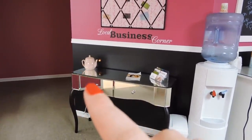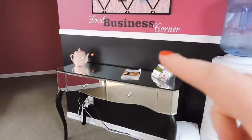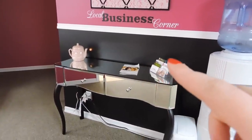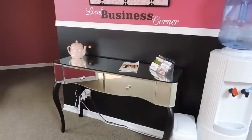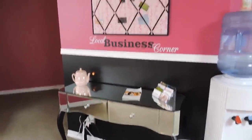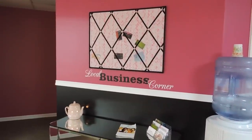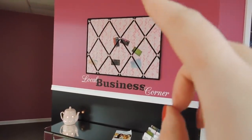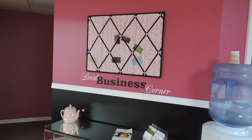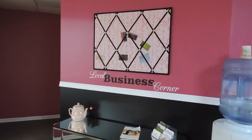I have a Scentsy warmer over here — a teapot Scentsy warmer. Then I have a little business card holder to hold business cards from local businesses I use as well as some of my clients' local businesses. I had this 'local business corner' sign made by the girl at Walsational as well. And this bulletin board thing I got from Ikea — clients can just slide their business cards in there.